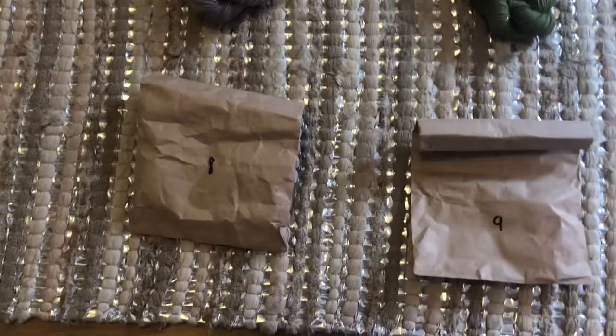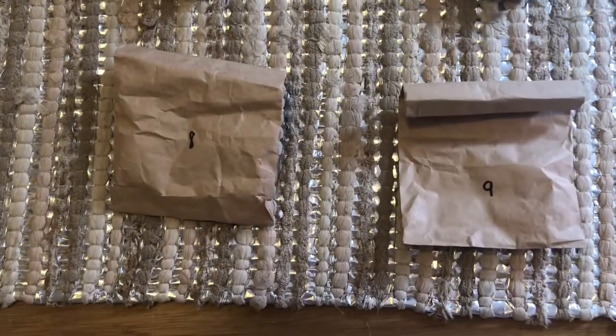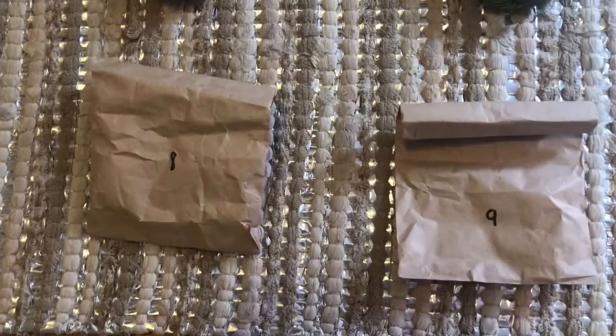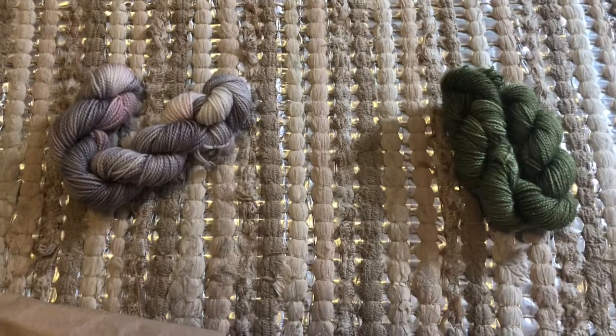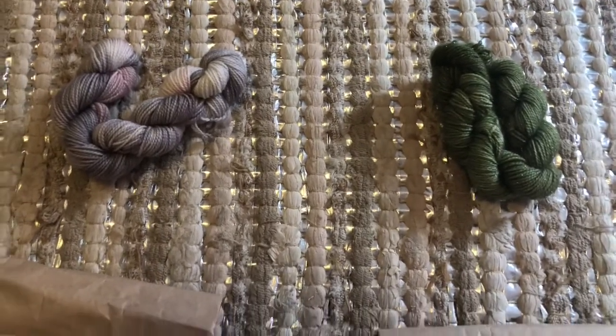I also forgot to open my Advent skein yesterday, so I have two. Oh, and they're both so pretty and so different.